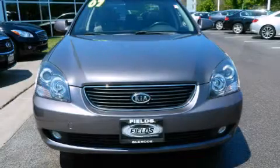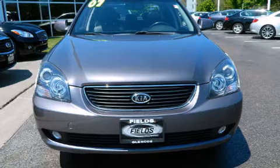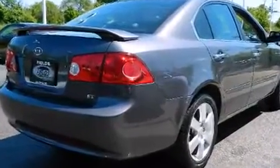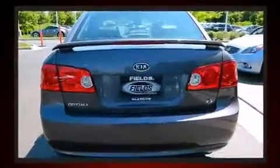The 2007 Kia Optima. This 4-door, 5-passenger sedan still has fewer than 60,000 miles. It features an automatic transmission, front-wheel drive, and a 2.4-liter 4-cylinder engine.